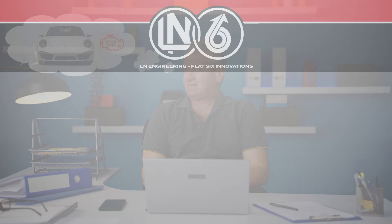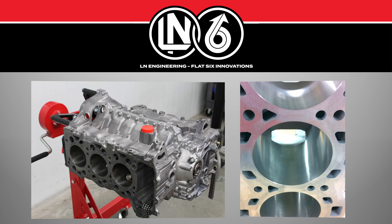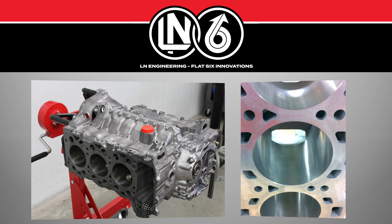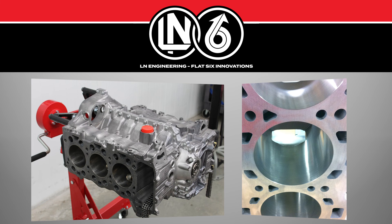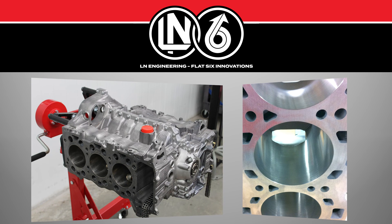Industry experts Ellen Engineering and Flat Six Innovations offer prevention and repair solutions for Porsche bore scoring, including Alusil engine block repair and complete Porsche engine rebuilds.